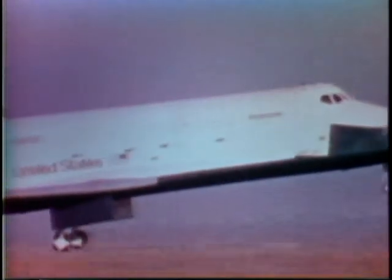The shuttle will become a valuable asset for NASA space operations and the Department of Defense.